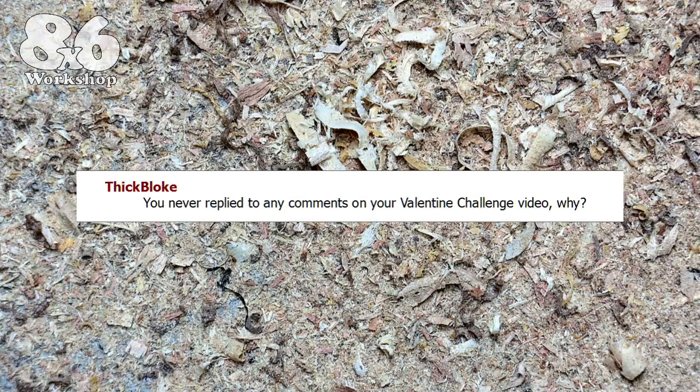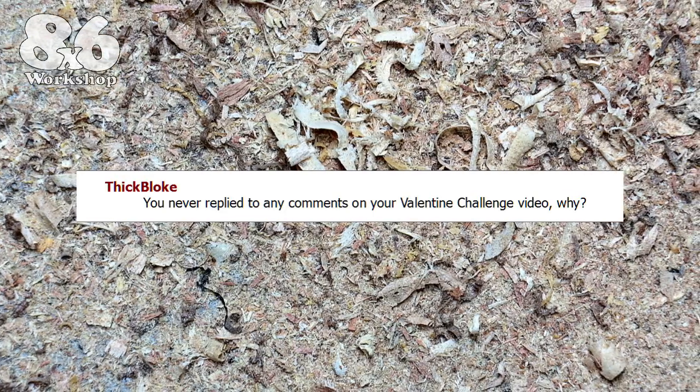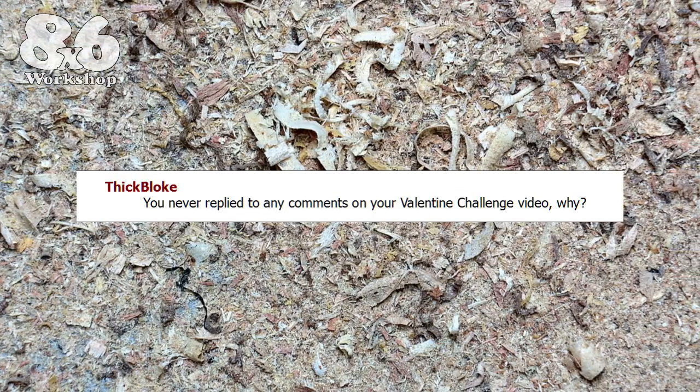'You never replied to any comments on your Valentine challenge video. Why?' Yeah, that was a tough video to make. And while I appreciate all the kind comments, feedback and support that everyone gave, I just couldn't reply.